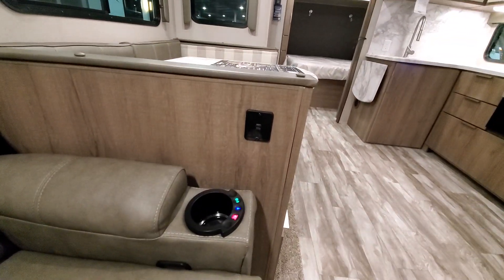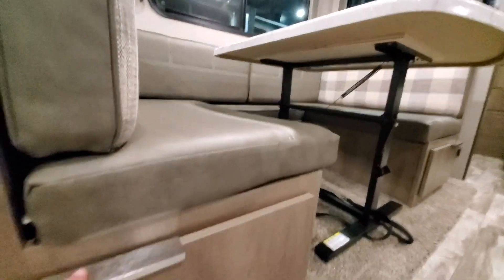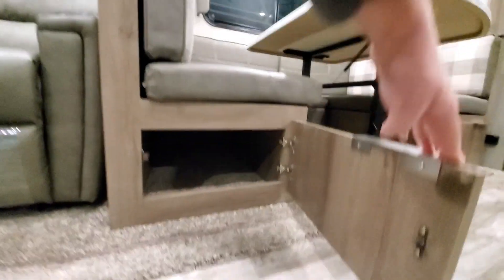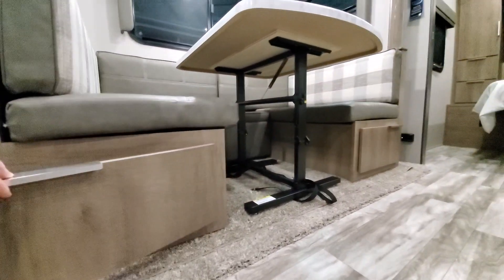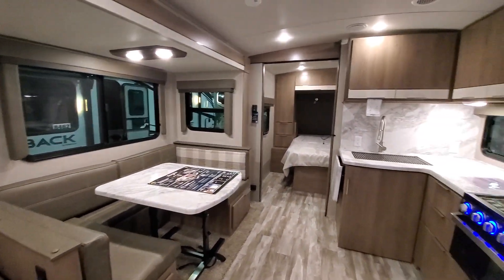That's how you can get 10 people in here to sleep. This little loveseat actually massages and heats — recline, massage, heat. But no power stabilizing jacks. He's not going to get over that. I am not.